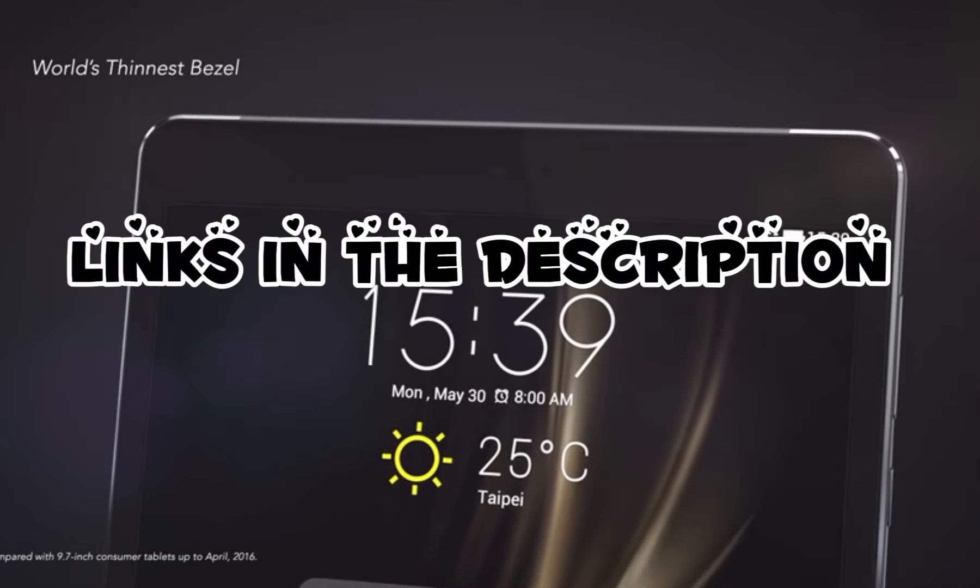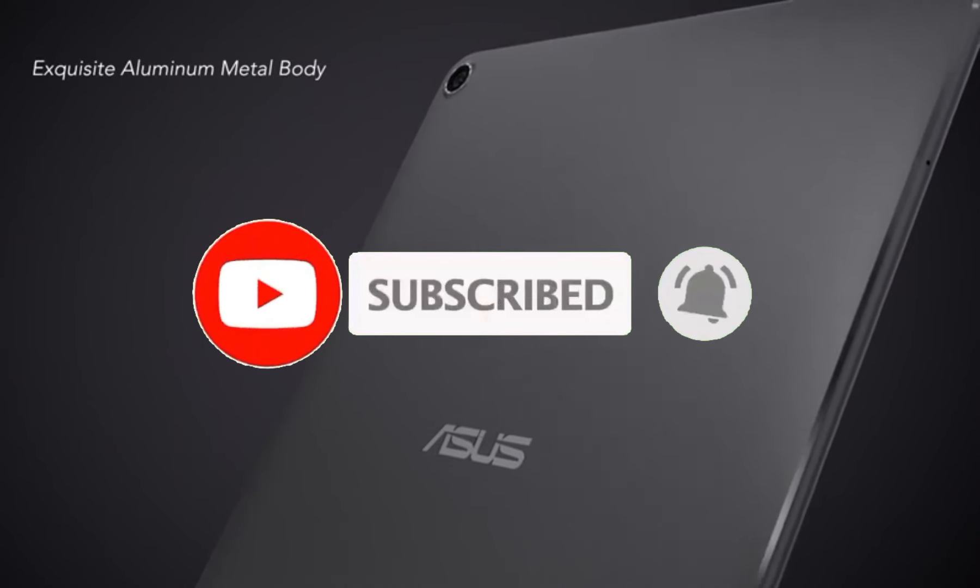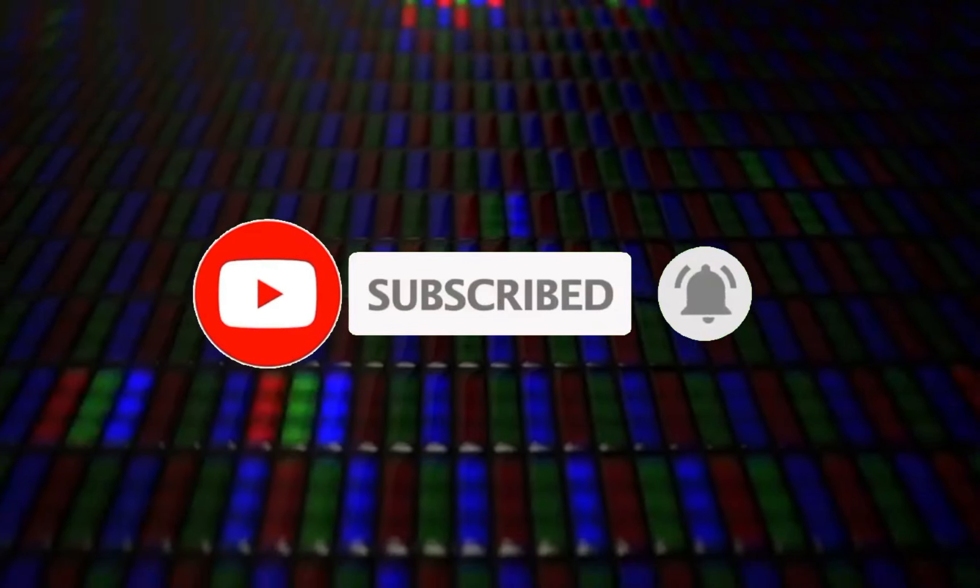For more information, I have put links in the description. Make sure to check it out, like the video, comment, and don't forget to subscribe to our channel. And let's get started. Number 6.